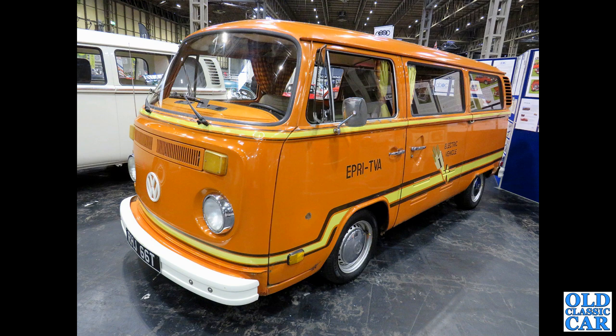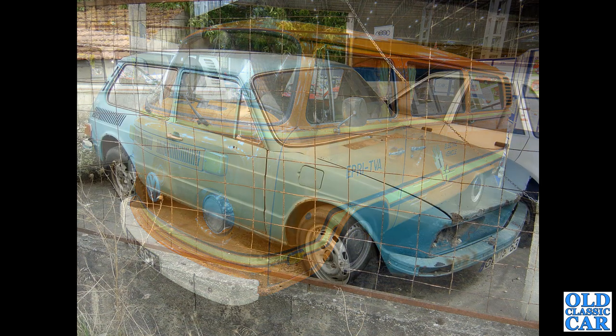An interesting bay window — T-Reg, from about 1978–79. This was originally converted to run on electricity — a US conversion; they did several vehicles. But now it's back running a petrol engine, though it's maintained all the old livery.